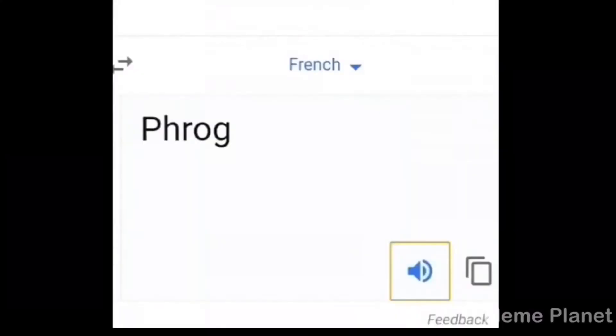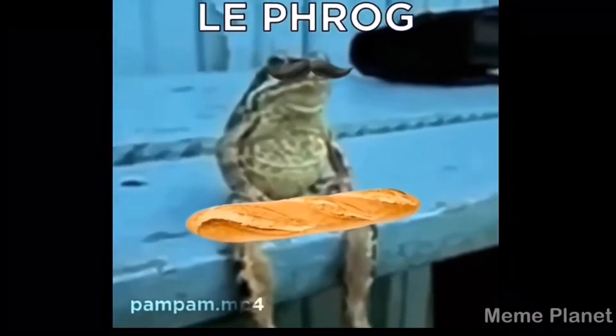Hey guys, mama girls here and welcome back to another video. Today we're trying out another product by Sisley. When I got this tester I was low-key shook because I really wanted to try this one out. It's the Crème Contour — that's French — eye and lip contouring cream. This one is an anti-aging product.